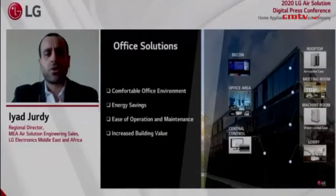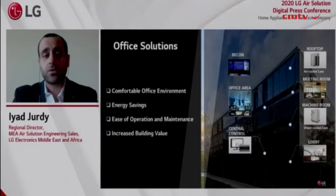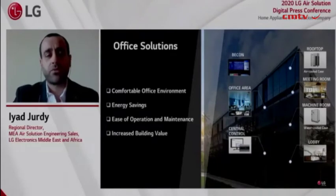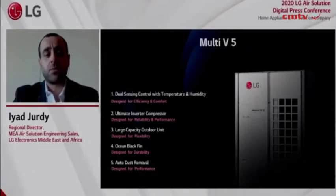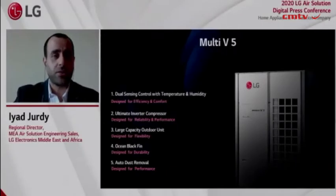Now let's move on to office solutions, where the top objective is optimization. The HVAC system needs to produce the best output, adjusting to changing climate conditions outside and space utilization inside, while still providing a perfect environment for employees and an energy-efficient solution for owners. A powerful and smart solution is needed — one that sounds much like LG's Multi-V5. Multi-V5 is LG's flagship VRF system, equipped with a four-sided heat exchanger for larger capacity outdoors, and powered by LG's ultimate inverter compressor, which enhances efficiency, reliability, and durability.